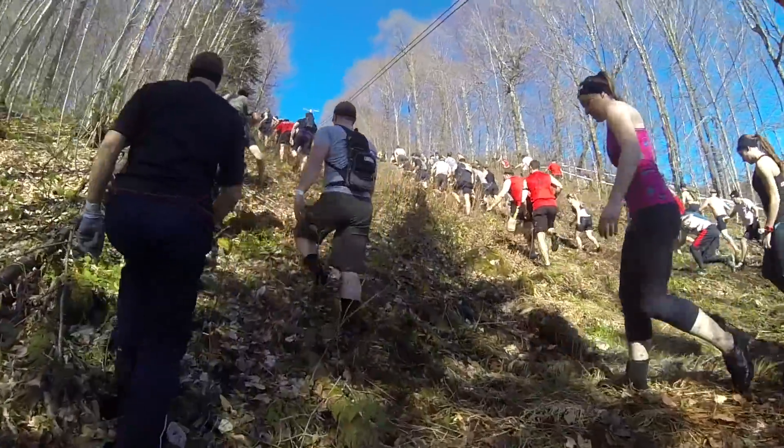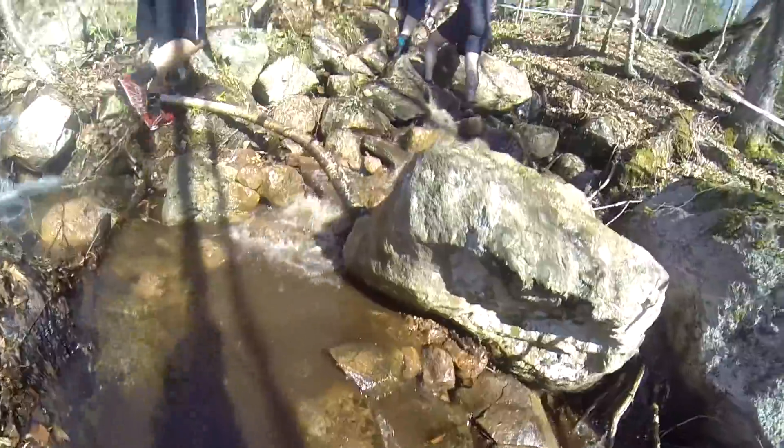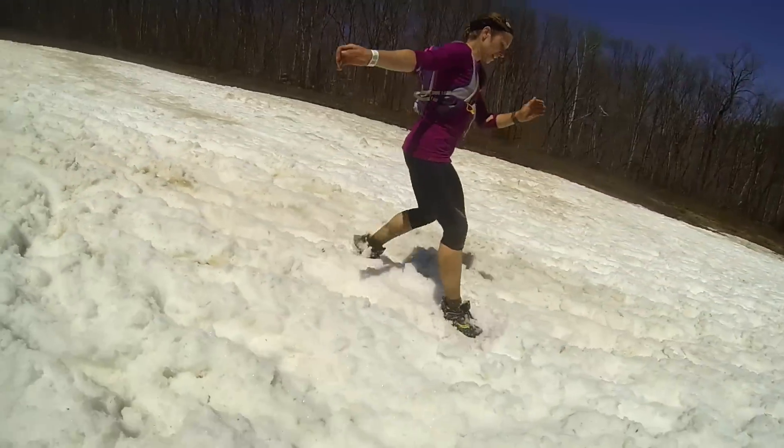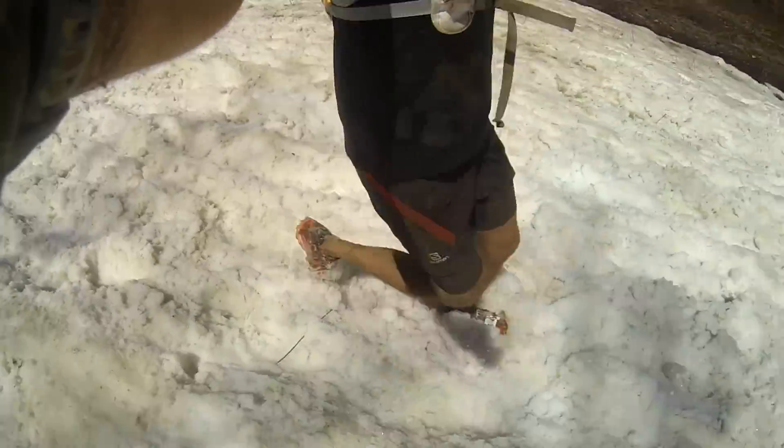The course headed straight uphill as usual, with some very tricky and technical terrain. Due to an especially long and brutal winter, a considerable amount of snow was still present on the course.